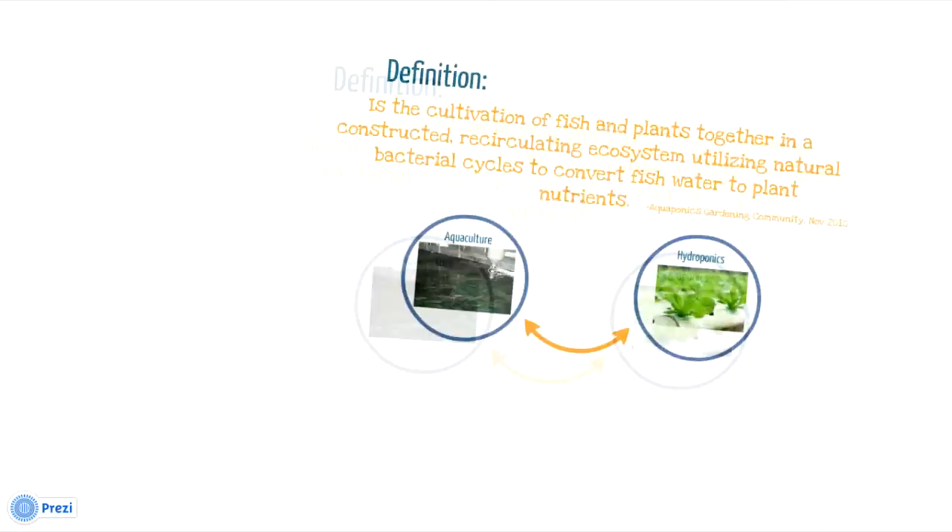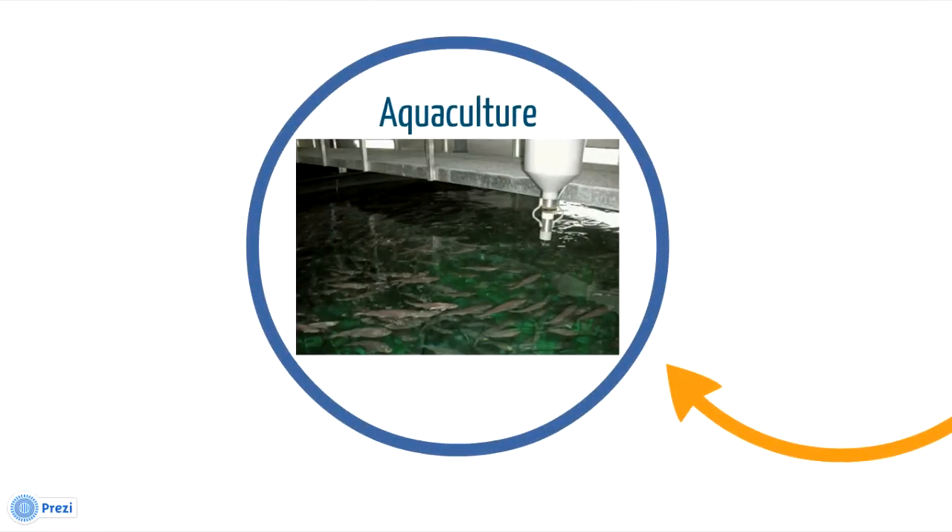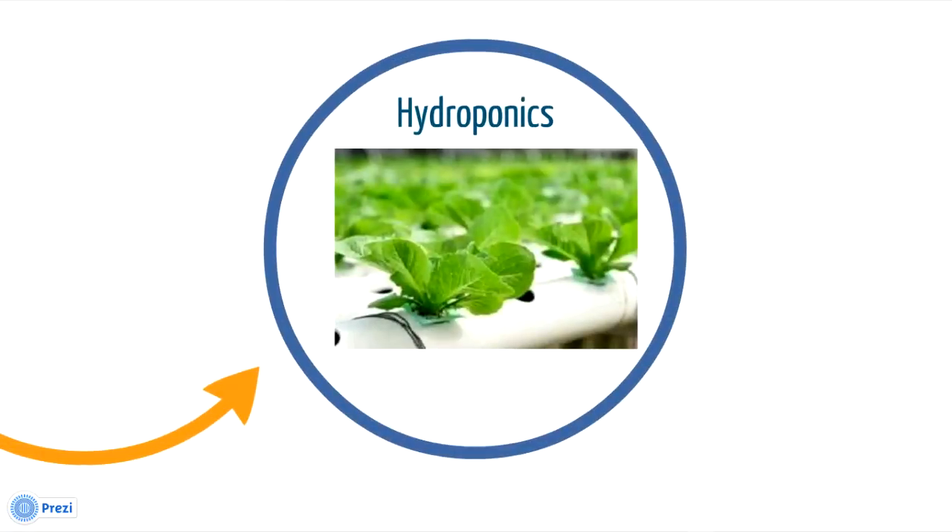Let's start with the basic definition of what aquaponics is. It's the cultivation of fish and plants together in a constructed, recirculating ecosystem utilizing natural bacterial cycles to convert fish water to plant nutrients. That's a nice definition, but what does that mean for us? Basically, we have aquaculture and hydroponics working together as one.